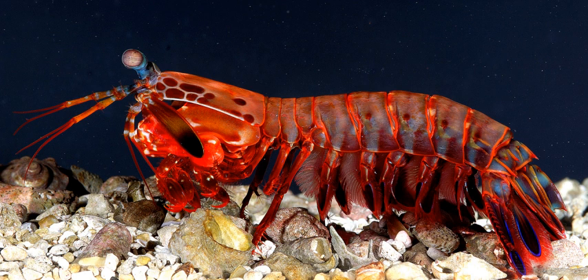Despite being common, they are poorly understood as many species spend most of their life tucked away in burrows and holes. Called sea locusts by ancient Assyrians, prawn killers in Australia, and now sometimes referred to as thumb splitters because of the animal's ability to inflict painful gashes if handled incautiously. Mantis shrimps have powerful claws used to attack and kill prey by spearing, stunning, or dismembering. In captivity, some larger species can break through aquarium glass.